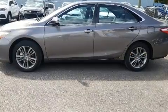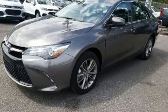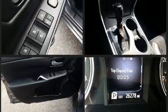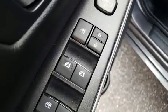Top features include power windows, delay-off headlights, one-touch window functionality, variably intermittent wipers, a leather steering wheel, and remote keyless entry. You and your passengers will enjoy the stereo system, which includes a CD player with MP3 capability.